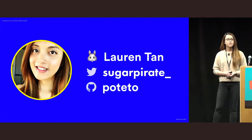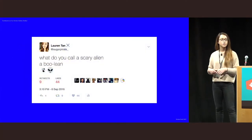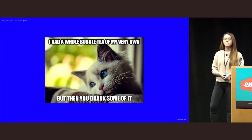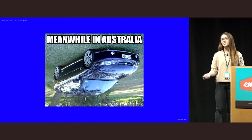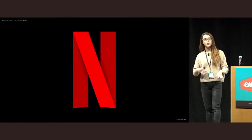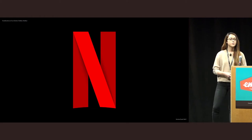My name is Lauren, you might know me as Sugar Pirate. My skills include dad jokes, ordering bubble tea for my colleagues and then drinking all of it, and being Australian. Because of these highly valuable skills, I work at Netflix on applications that power the world's largest studio. Come to our booth later if you're interested in what we're up to.